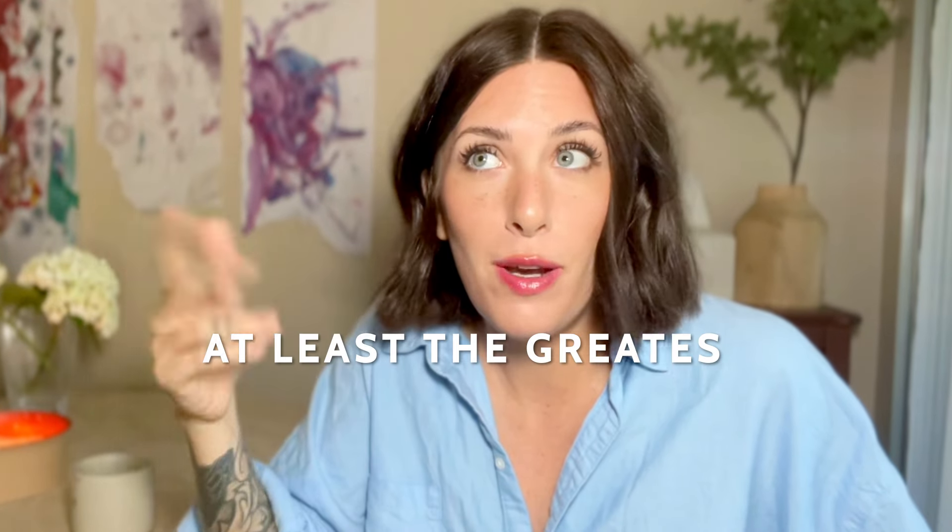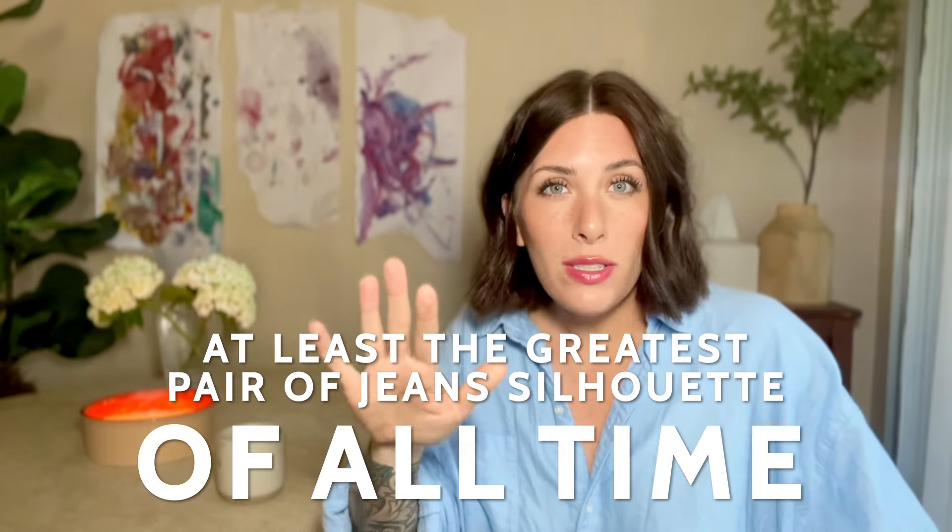In the event that you came over here and you're kind of on the fence and you're not sure, let me just tell you that one of the reasons I think they're the greatest pair of jeans - at least the greatest jean silhouette of all time - is because they're a loose baggy style jean in essence, but they're the easiest loose baggy style jean to wear.